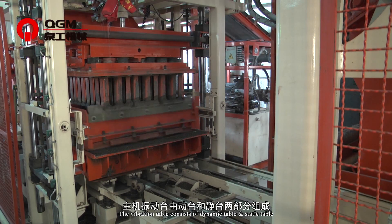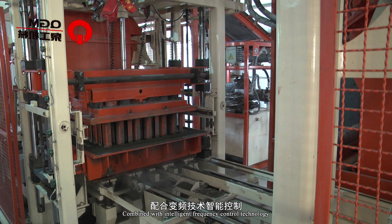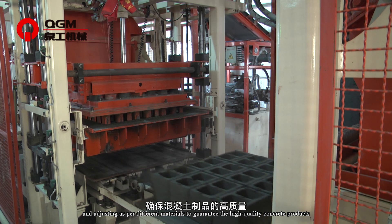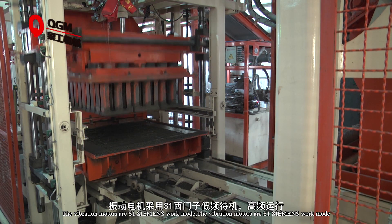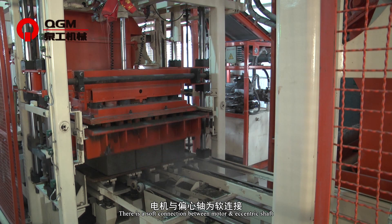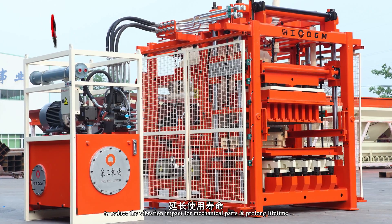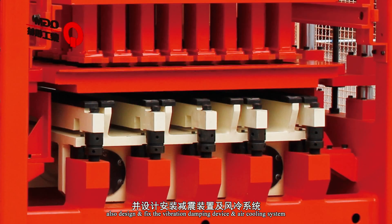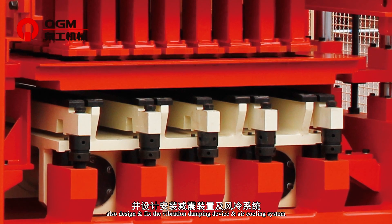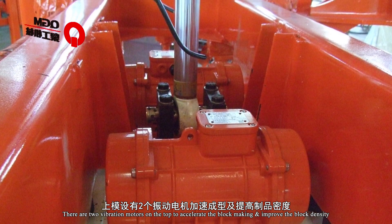The vibration table consists of a dynamic table and static table, combined with intelligent frequency control technology, and adjusts as per different materials to guarantee high-quality concrete products. The vibration motors are Siemens, with low-frequency standby and high-frequency running modes. There is a soft connection between motor and eccentric shaft to reduce vibration impact on mechanical parts and prolong service life. A vibration damping device and IR cooling system are also incorporated. Two additional vibration motors on top accelerate block making and improve block density.